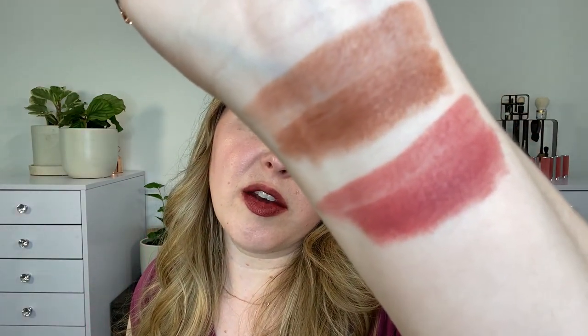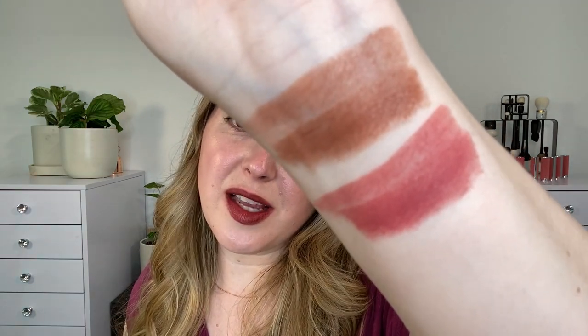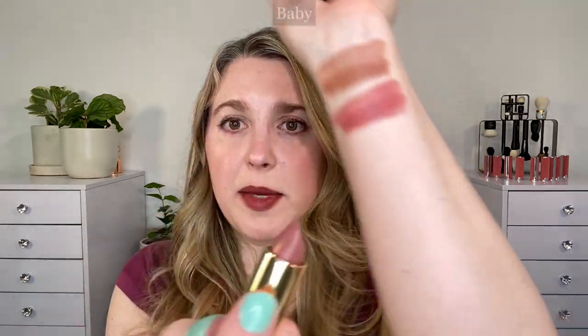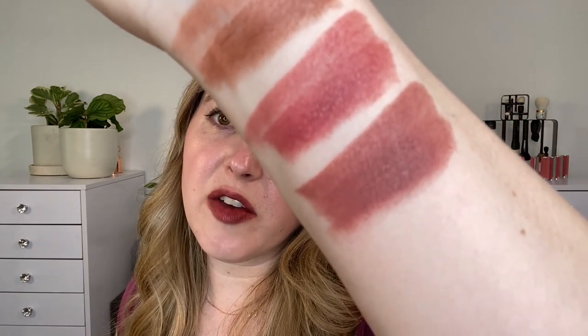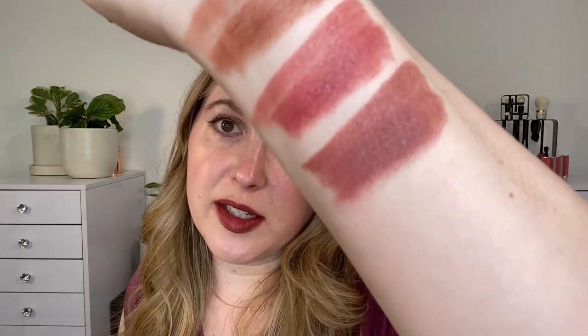Next up we have Millennial, which is described as a classic pink. This is really more of a medium rose pink shade. It's not going to be overly warm or overly cool - technically it's still a classic pink that leans a little cool. Next up is Baby, which is described as a neutral pink. To me this is a great my-lips-but-better shade. It's a pinky nude but it has touches of mauve, so it's definitely going to be cooler in tone with a little bit of those purpley undertones. I think it's absolutely stunning and it's my favorite shade.